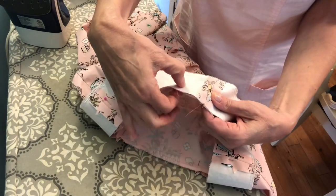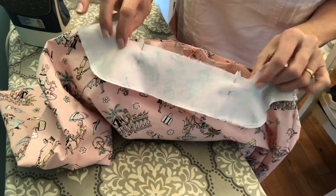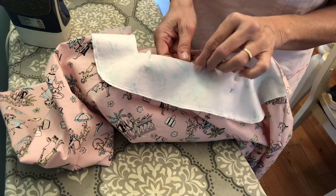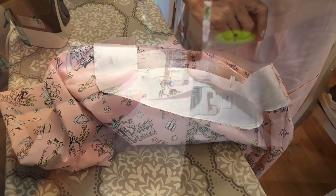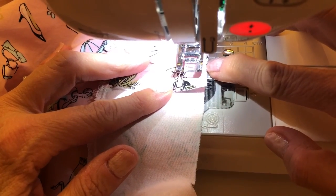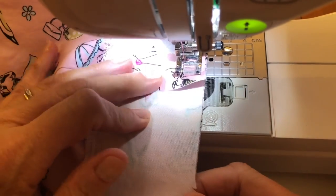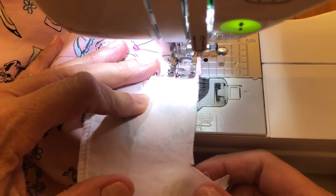Now we have pinned our facing to our dress and we're going to go sew it on. These old patterns want me to sew a 5/8-inch seam and then trim. You'll notice that with this dress we have four sharp corners — two in the front, two in the back. After I sew this facing on, I'm going to show you how I hopefully get a nice sharp edge when I flip it to the inside. We are at the machine and I'm going to line up the raw edge of my fabric at the 5/8-inch mark, lower my needle, and I'm starting at a shoulder seam. I'm doing a 2.5 stitch length, which is the default stitch length my machine falls to.